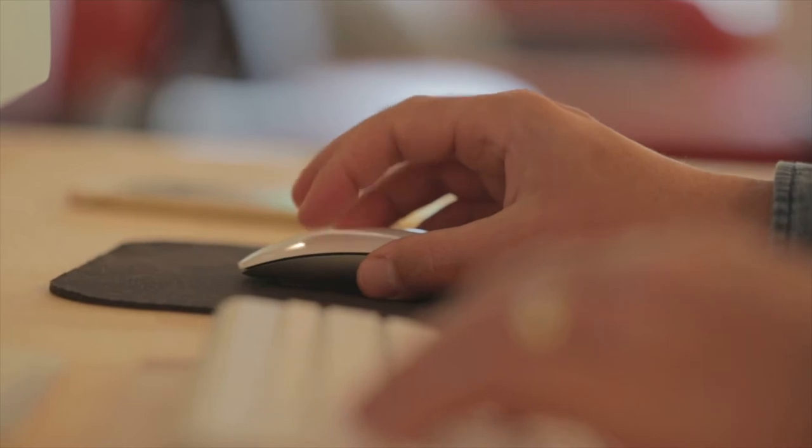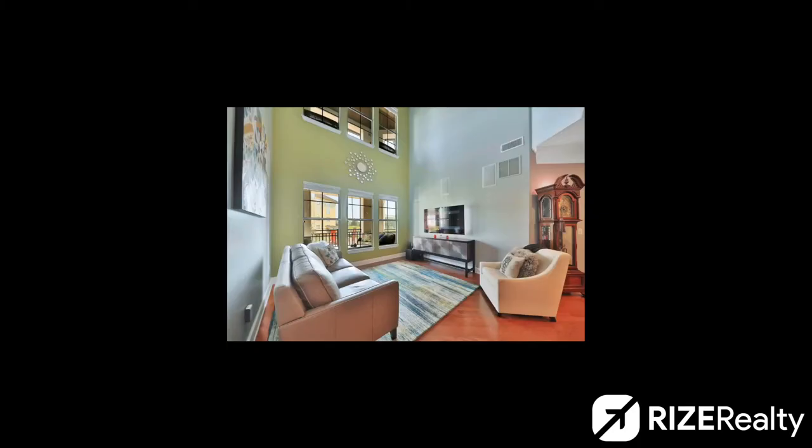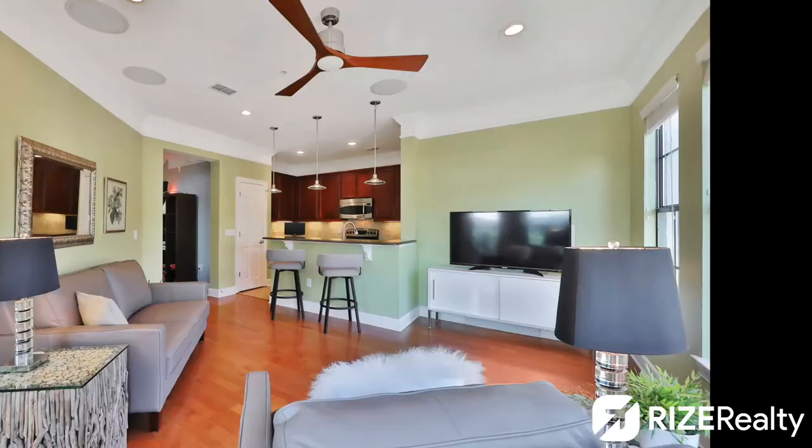Photo size matters. Buyers scroll through property photos very quickly. When photo sizes are all different, it looks like this — it makes it harder for the buyer to see the house. Remember, we want it to be as easy as possible. When the photos are all the same size, they look like this.